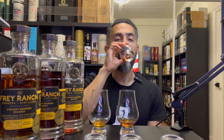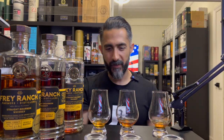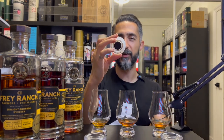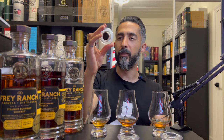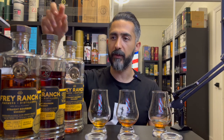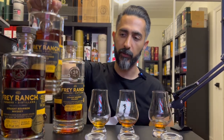Oh my God, this is so good. Let's do the reveal and see how I did. Number one — no surprises — and number two. Yes! I got them all right. I changed my mind about which I like in the number two spot in terms of preference.